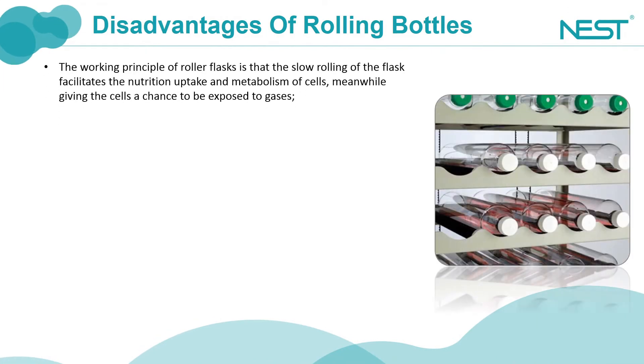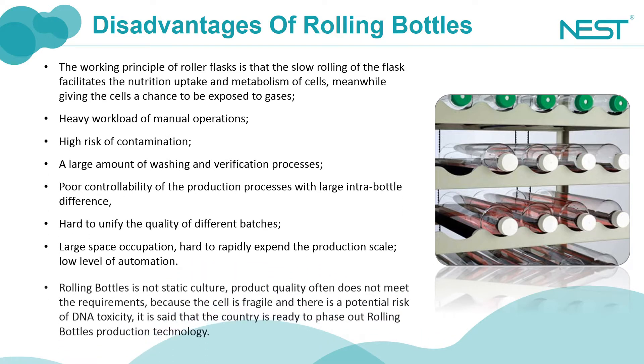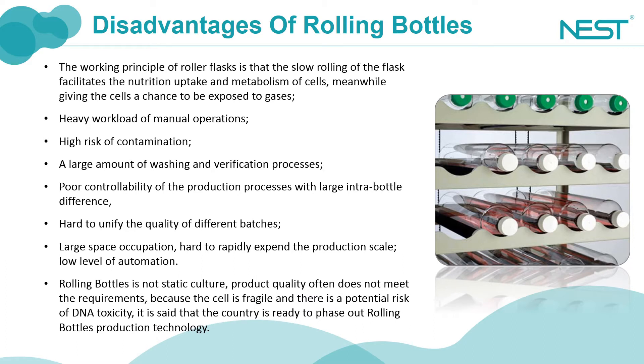In the past, many enterprises used roller flasks for culture of adherent cells. The working principle of roller flasks is that the slow rolling of the flasks facilitates the nutrition uptake and metabolism of cells, meanwhile giving the cells a chance to be exposed to gases. However, roller flasks need heavy labor intensity and large space occupation.